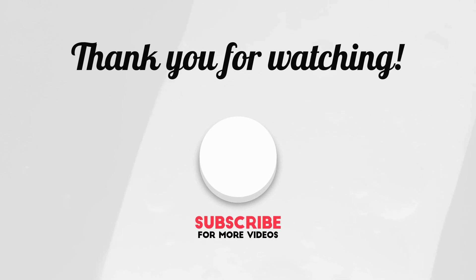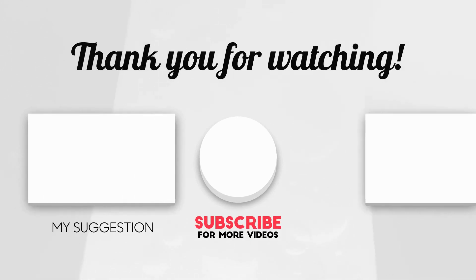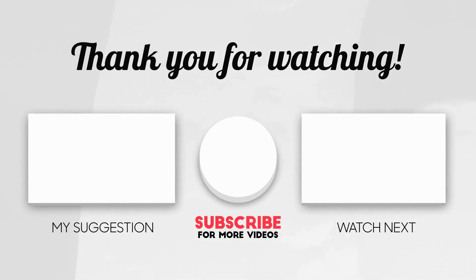Thanks for watching this collection of the best customizable WordPress themes. If you have any experience with these themes, leave a comment below. If you liked this video, give it a thumbs up, share, and subscribe to the channel. I'll see you all in the next video — take care.